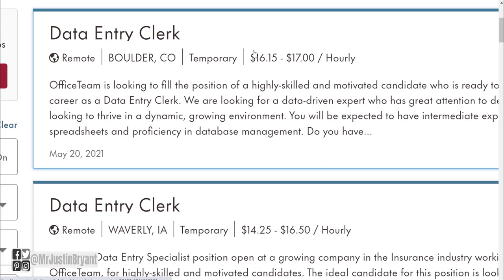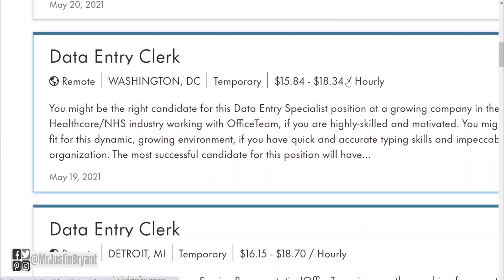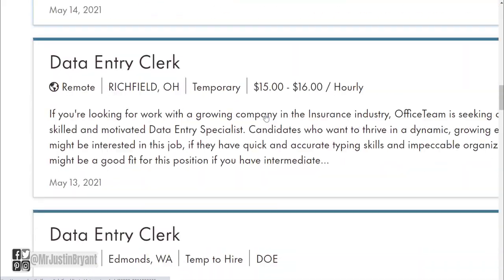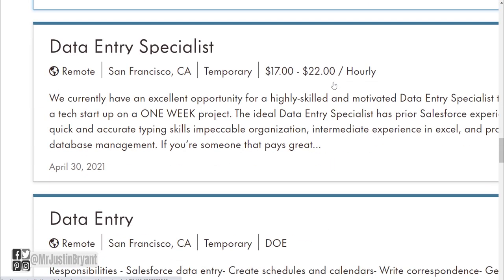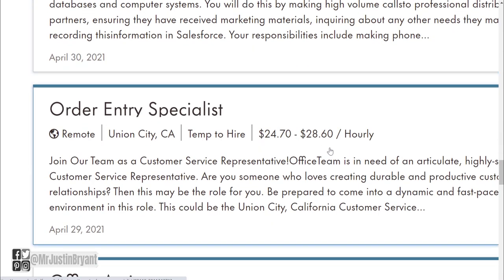Some examples: $16-17 an hour, $14-16.50, up to $18 an hour, up to $18.70, and $17. If you scroll down a little bit you'll start seeing some even higher paying ones — like $23-26, $20-25, $17-22, another $17-20, and $24-28.